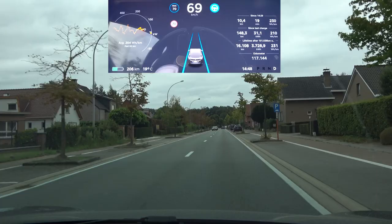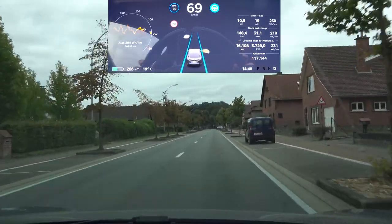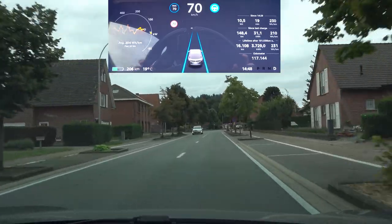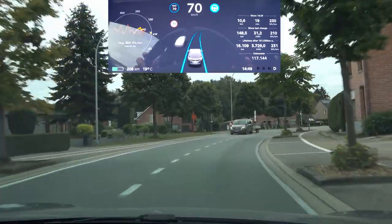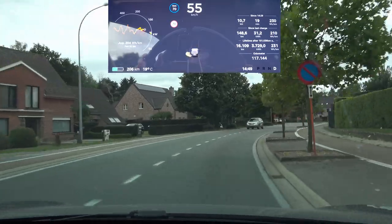All right, the infamous S-curve — let's see what this update brings us. Will it slow down before the S-curve or will it regress again? It's not slowing down, it's not slowing down, it's not slowing down — and going over the line, oh my god.